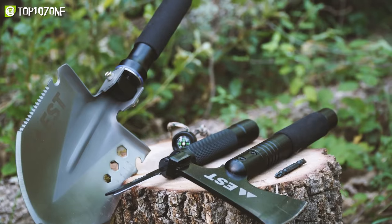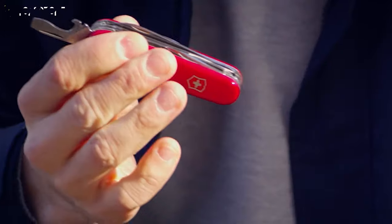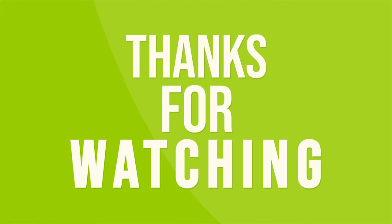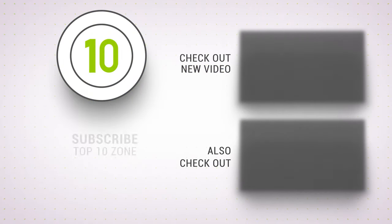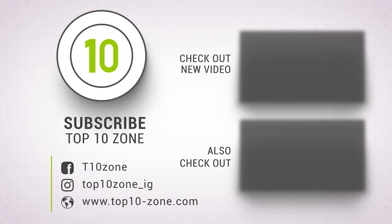So that was our list of the top 10 best survival gear just for you. Thanks for watching our video. Like, comment and share with your friends if you find this video helpful. Subscribe to our channel if you want more videos like this on your feed.